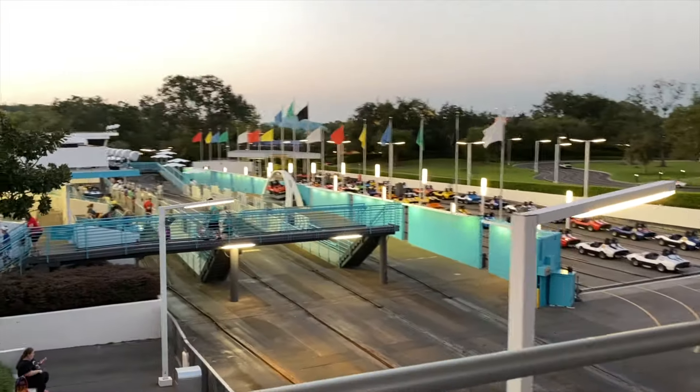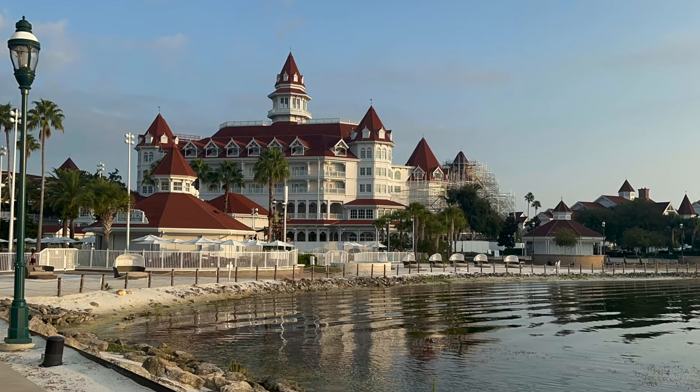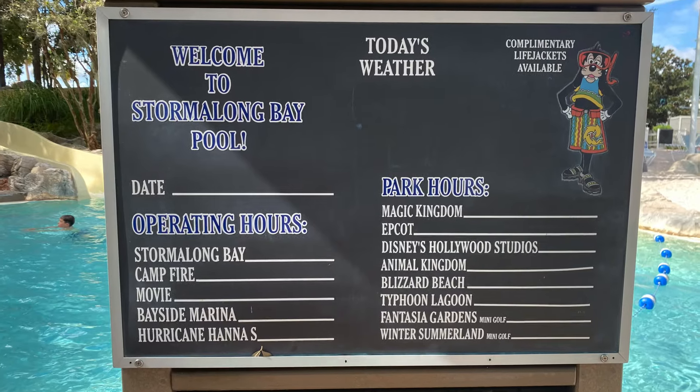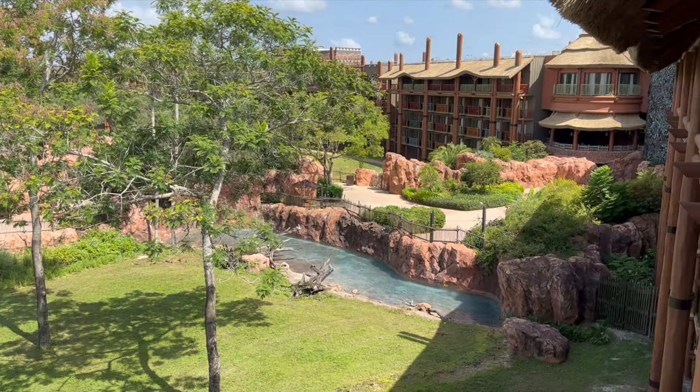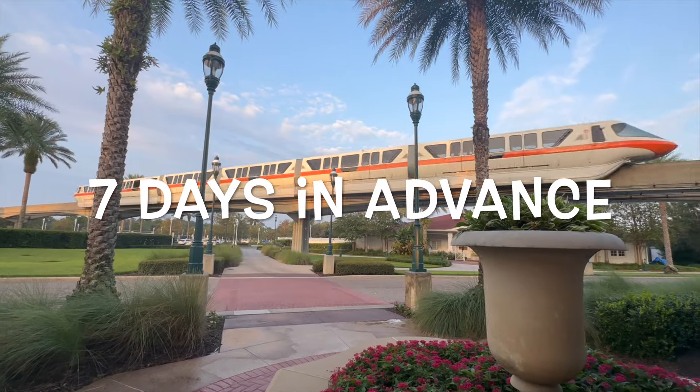I'm hoping this new process will solve at least two of those three challenges. Here's how it's supposed to work. For most guests staying on Disney property or at one of their select resort hotel partners, you can purchase your Lightning Lane Multipass seven days in advance of your stay.